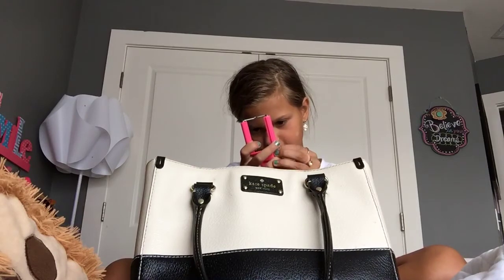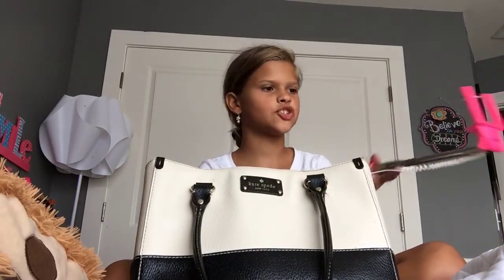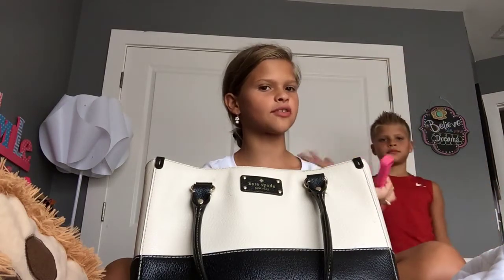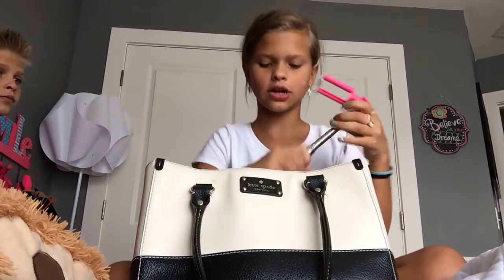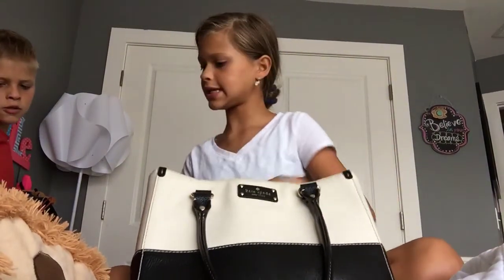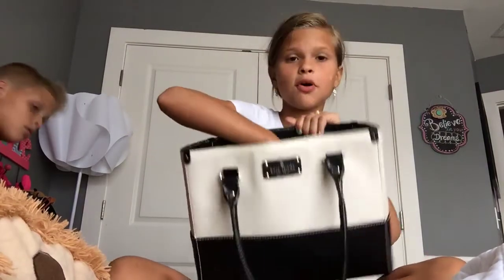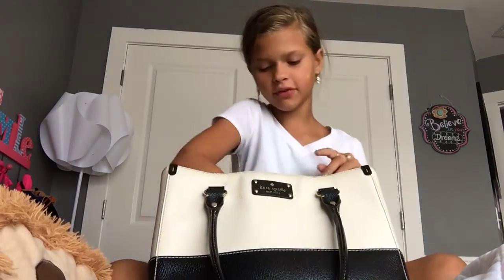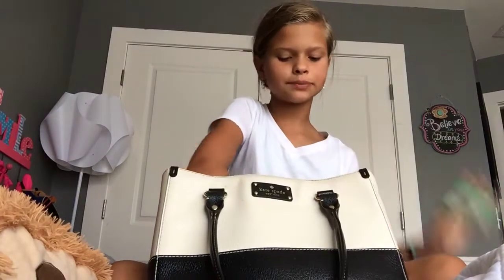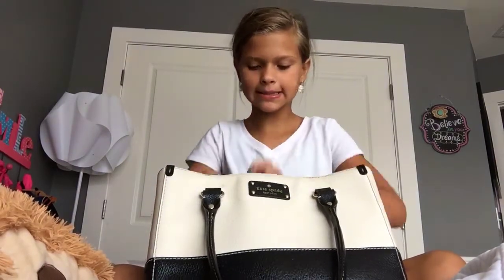And then a selfie stick, because this girl needs some selfies! That's my brother right there. Okay so that's what's on the inside. In this open pocket I usually have my phone but I'm filming on it, so instead I have my watermelon gum, some chapstick, and my tingler — I love those.